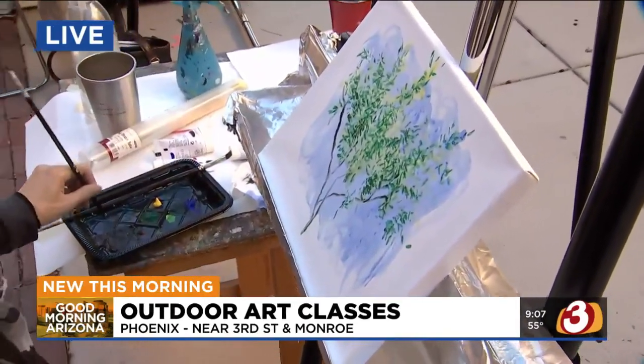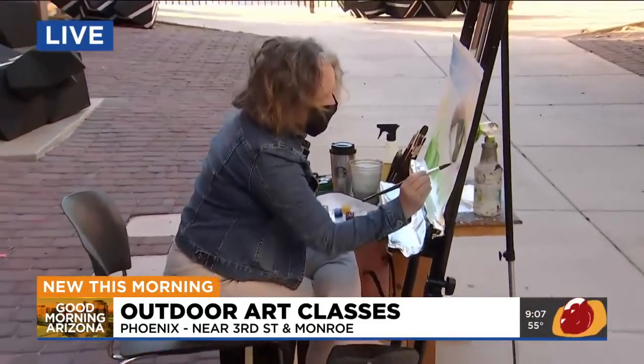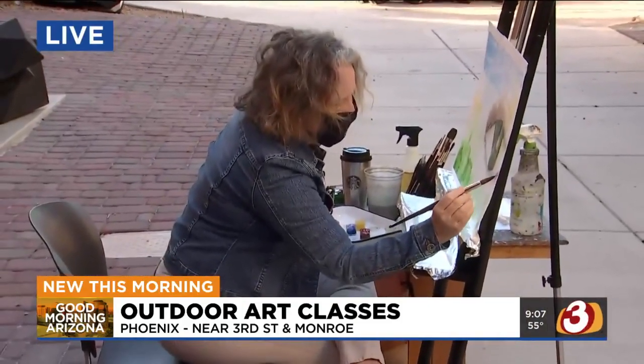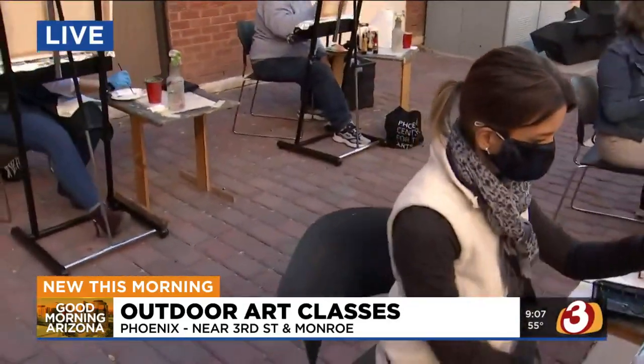And why would someone want to do a class like this versus just a paint by numbers? Who is this class really for — the person who just wants to relax, the person who wants to create art for a business? Both. This is for serious hobbyists and for professionals. Behind me are advanced students who have been painting for years. They are some of the artists who have been showing all over the valley. So anyone can really take the class.